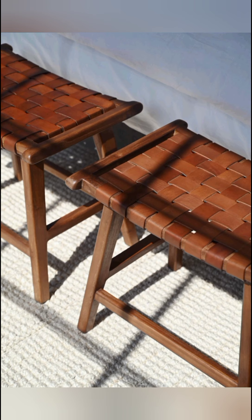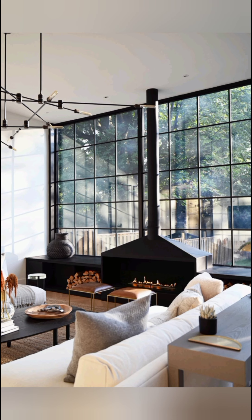Nestled in a quiet neighborhood just outside the city center, Botfield Residence connects inhabitants with the outdoors, and exudes style and comfort for modern living.